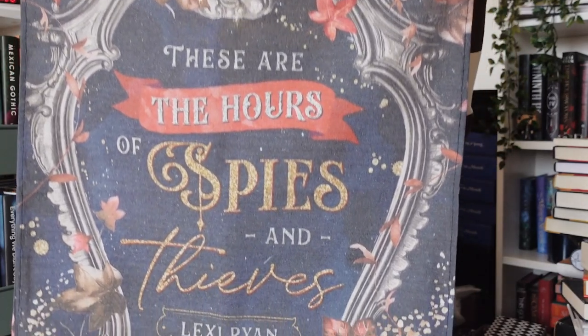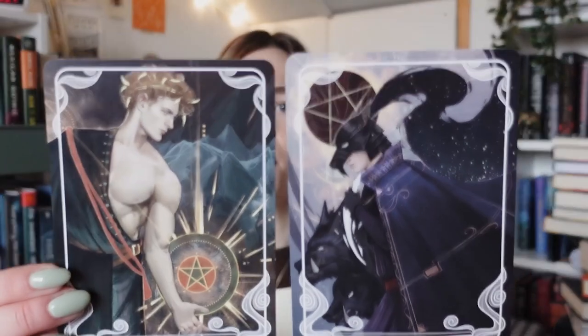I think our last item is — oh it's a tea towel. A Hollow Vows tea towel, which was a book included in one of their boxes a couple of months ago. It says 'these are the hours of spies and thieves' — a quote from Lexi Ryan. I really like practical items and this is definitely one of them, so I am very content. The tarot cards are so beautiful; I don't know who they are but I can definitely appreciate the designs.